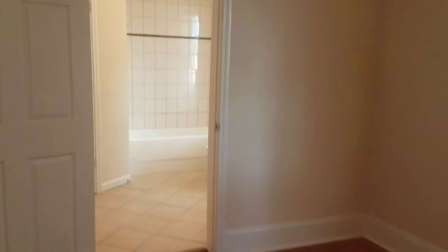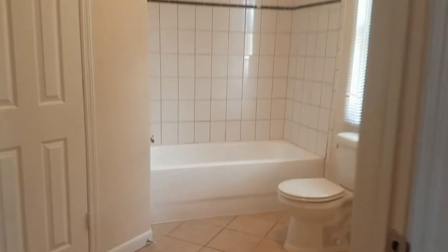Your master bedroom does have its own private bath and a walk-in closet.